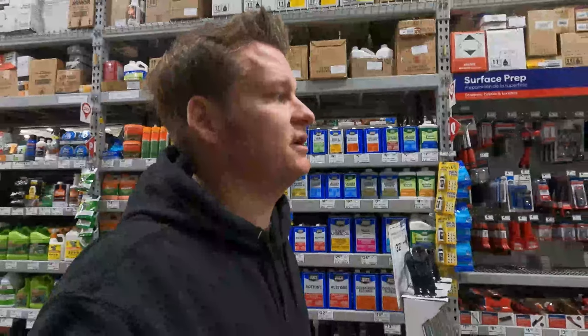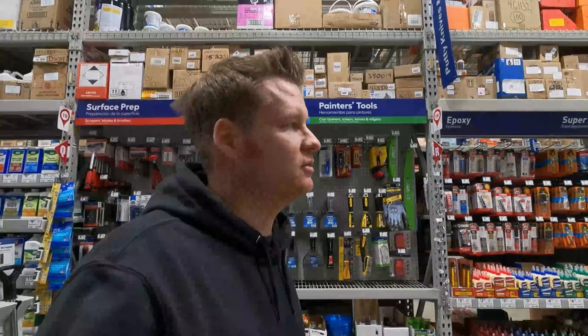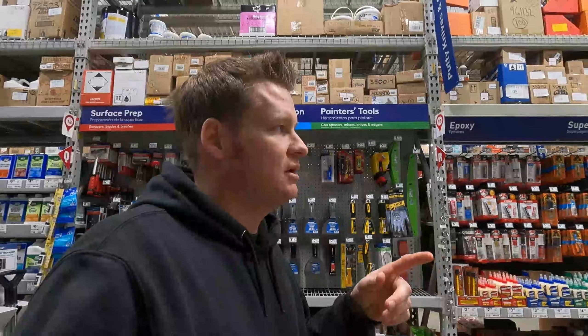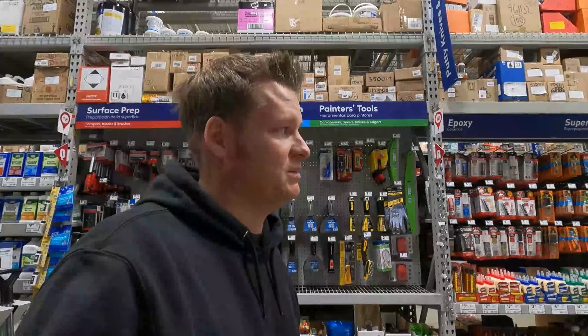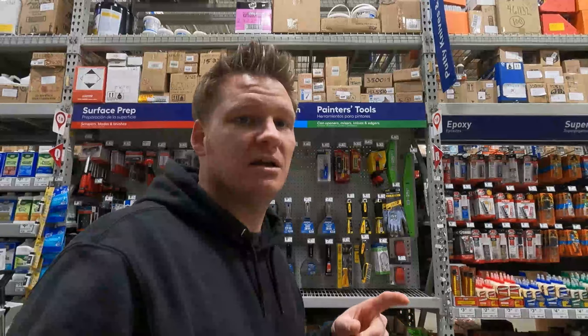Welcome back to the channel. For any new viewers and new subscribers, I'm an ambassador for Lowe's. What they're calling it is a Pro Brand Challenge. They gave me a gift card to come shop in the store, and what I'm going to do is walk the aisles and see what Lowe's carries that I didn't know they carried. I've been in the store for maybe two minutes and I already found some things. I'll turn the camera around and show you some pro-grade products.